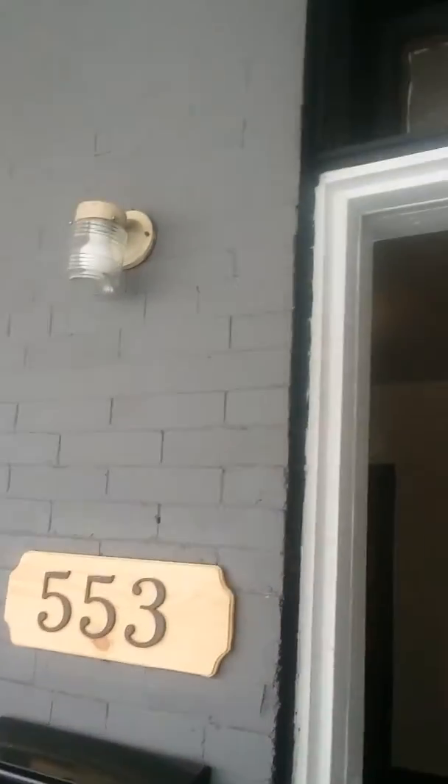We're at 553 North Crichton Street in the Dunphy area. Everything is fairly new — fresh paint and new floors in here.